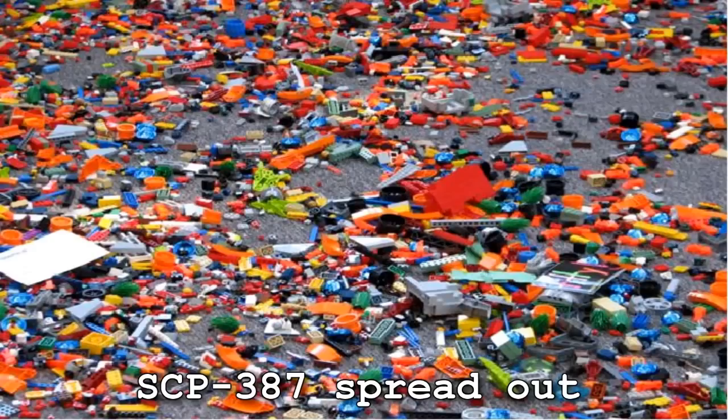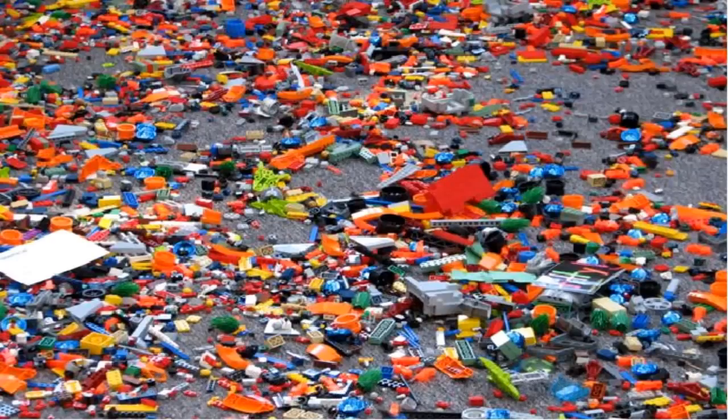The red tube in which SCP-387 is contained does not possess any unusual properties itself, as has been determined through testing, but SCP-387 will not duplicate itself unless at least a layer of it covers the bottom of the aforementioned container. A sheet is available for those wishing to utilize SCP-387, and access will be revoked if it is not properly restored.